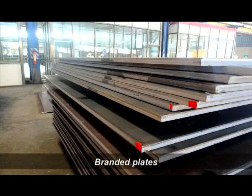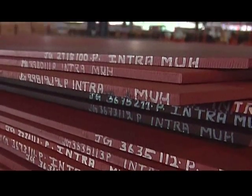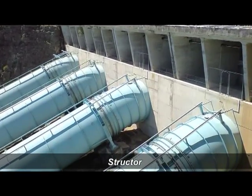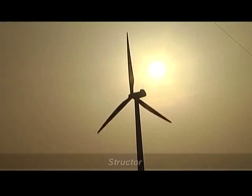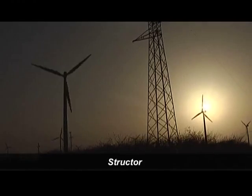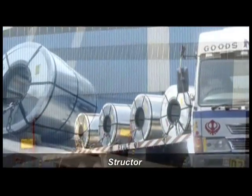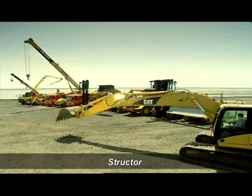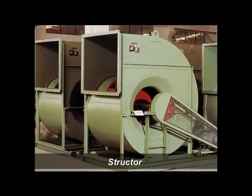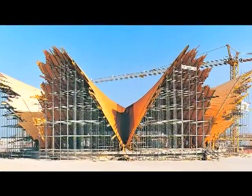SR Steel's plate grades have been branded to signify the application and usage of these plates. Structor is used in petrochemical and oil and gas industries for penstock and sluice gate, wind energy, general engineering and fabrication, heavy transportation and construction, locomotives, booms, industrial fans, machine building, material handling equipment and load bearing structures.